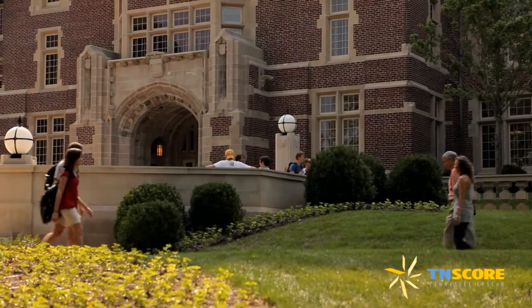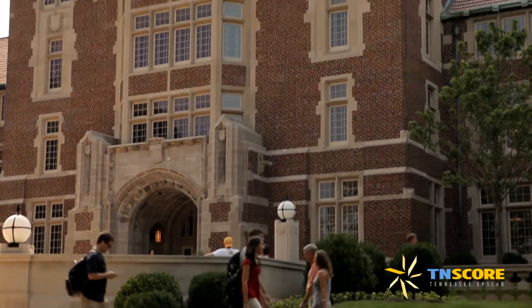By being able to participate as a 10-score energy scholar, I've been able to attend the University of Tennessee and pursue my PhD in energy science and engineering. Without 10-score support, I wouldn't have been able to enroll in the Bredesen Center and enjoy the multidisciplinary environment that's really broadening my horizons and making a lot of professional and educational experiences possible.